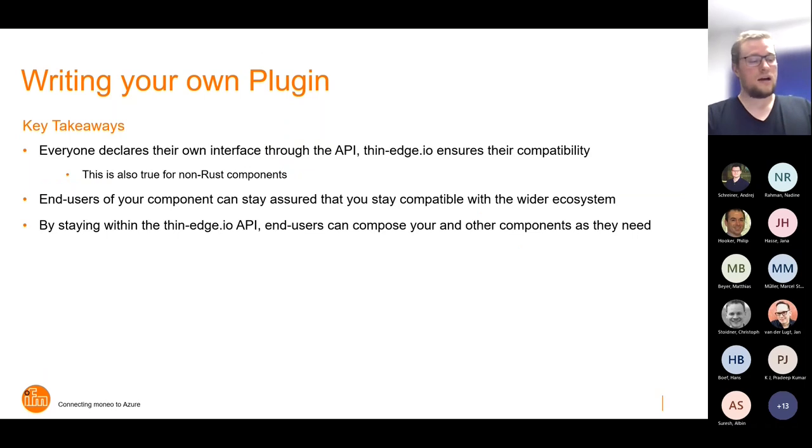The key takeaways: the plugin was implemented in Rust, but other programming languages would be possible as long as they implement the same concepts. Everyone has to declare their plugins through a common API so ThinEdge can ensure compatibility between plugins and compose the application out of them. End users are assured that the plugins are compatible with each other in the ecosystem, and because you implement a common API, end users are able to compose which plugin talks to which. Thank you — this was how to write your own plugin, and we are now open to questions.